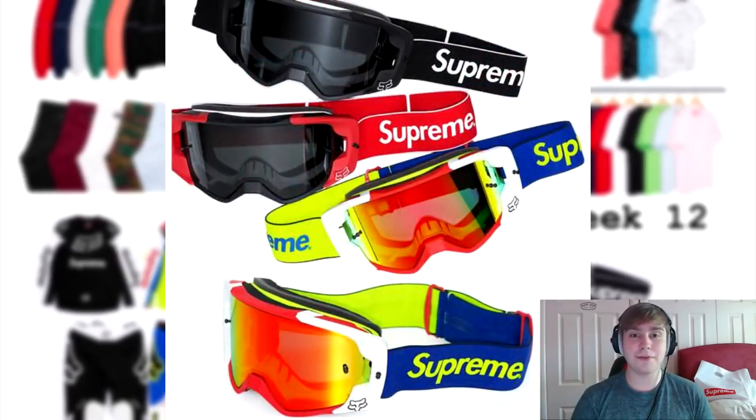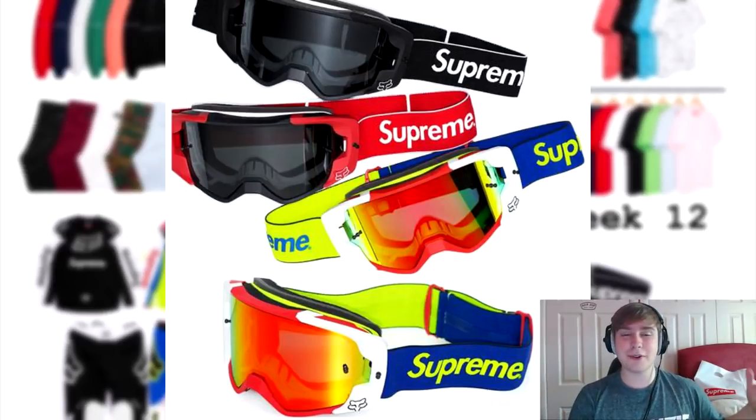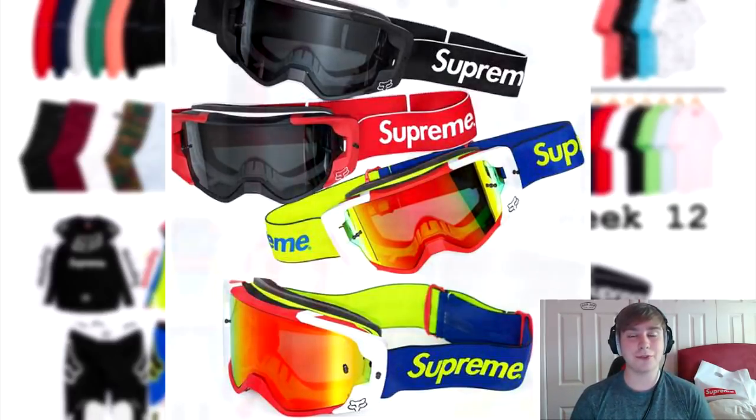The most hyped item of the week is the Supreme Fox Racing view goggles. The price for these is about $120 or $118. I looked into it earlier and the estimate has been around 100 to 150 pounds, but we'll just have to wait and see.